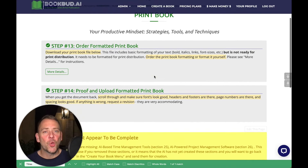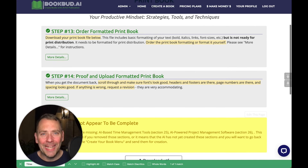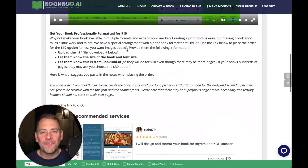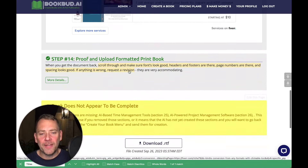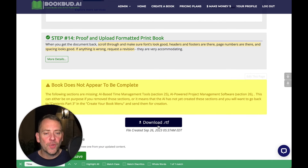Step number 13 is to order your formatted print book. If you can format your print book yourself, that's great. But if you can't and you want a professional to do it, it's only $10 — it's a no-brainer. Click on More Details and I have the complete information on where to go to the Fiverr service to get it done. We have a special arrangement with them where they'll do books from our system for $10 because we create an RTF file already that does a lot of the formatting. They just need to clean it up and make it look really good for publication.